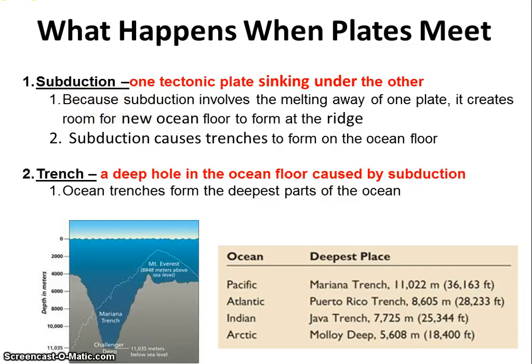Subduction happens all over the earth because there are spreading centers all over the earth. That sinking forms the deepest, darkest parts of our ocean — what are known as oceanic trenches. These areas are still today, and will ever always be, the deepest parts of the ocean. They're formed when basalt, or a tectonic plate, sinks under another tectonic plate.